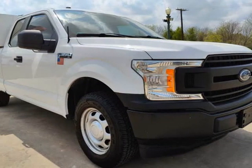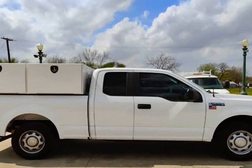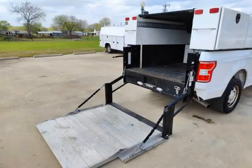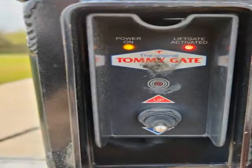The truck features a 5.0 Coyote V8 engine, a 10-speed automatic transmission with select shift feature, 6900 lb GVW-R package, 3.51 axle, and a Class 4 trailer hitch system with factory trailer sway control.